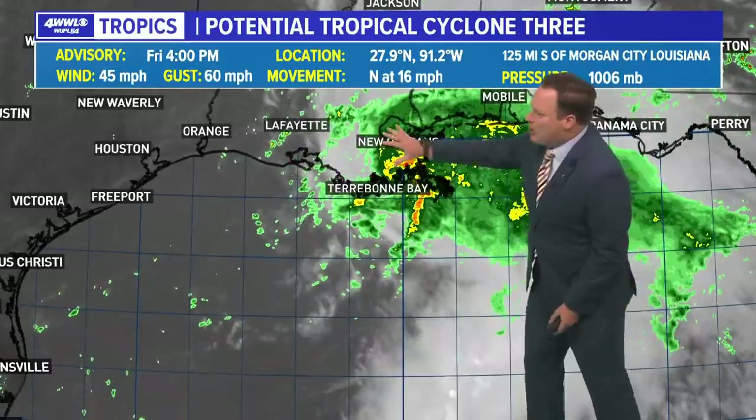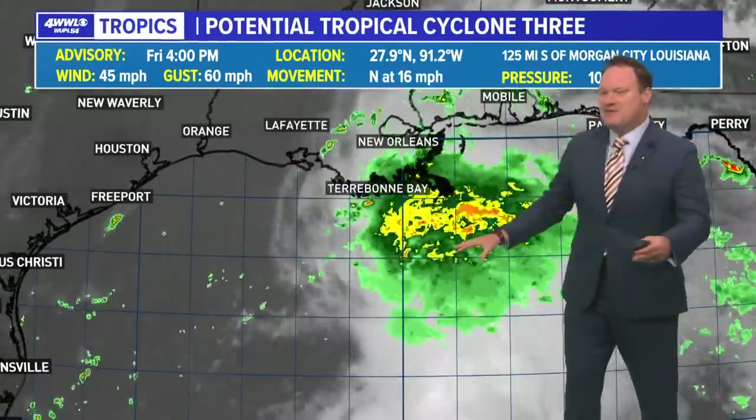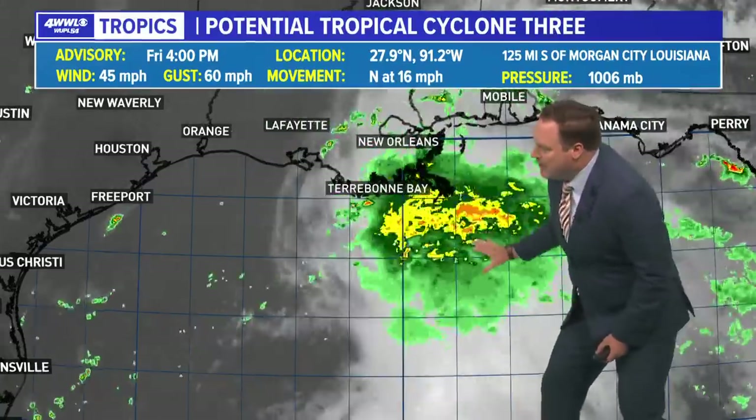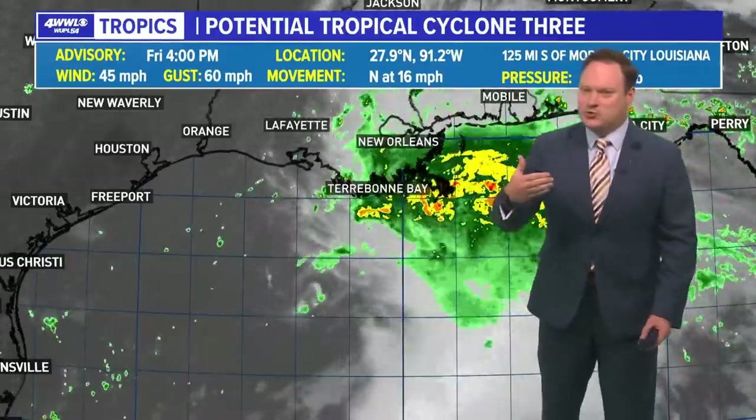When you really look at the radar and satellite, it does not have the appearance of a tropical system. It's got more of a comma shape, which would mean more of a non-tropical system. So if this were to get a name just before landfall...